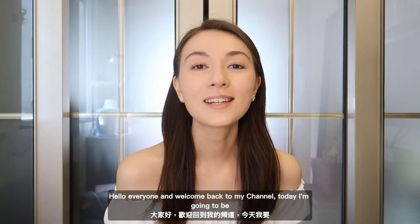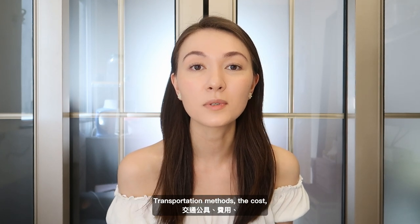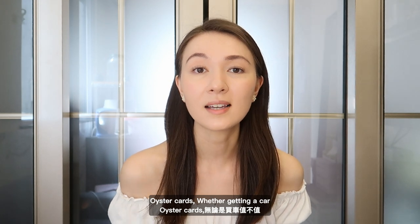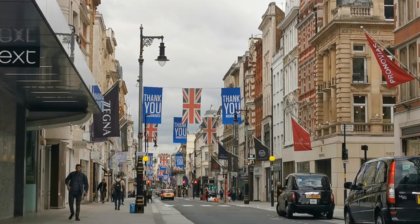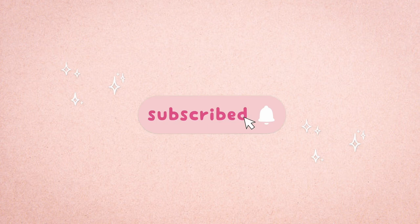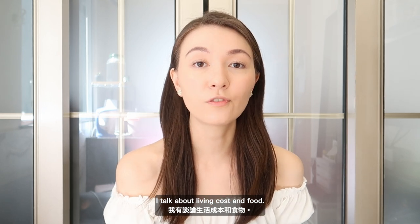Hello everyone and welcome back to my channel. Today I'm going to be talking about the different ways you can travel around London through different transportation methods, the cost, Oyster cards, whether getting a car is worth it or not, and taxi services. If you haven't watched part one and two of this series, go check that out — I talk about living costs and food.